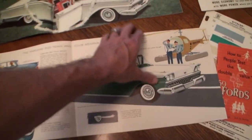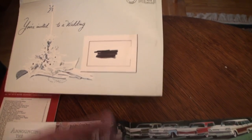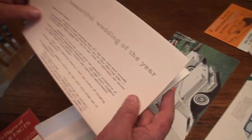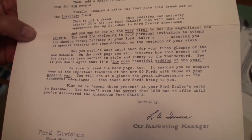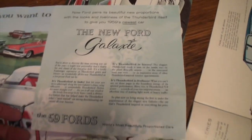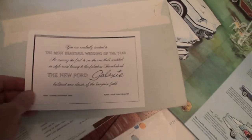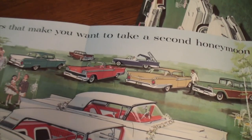Let's open the wedding package a little more. This would have been sent to a Ford customer — 'You're invited to the wedding.' Inside, this is really cool — I found this at a swap meet. This is the most beautiful wedding of the year, and signed by Lee Iacocca, who was the general manager. There's a centerfold. And there's one more piece inside — this is a really neat piece. This is the wedding invitation, like if we're going to a wedding. The fineness intact is pretty amazing. That is so cool.